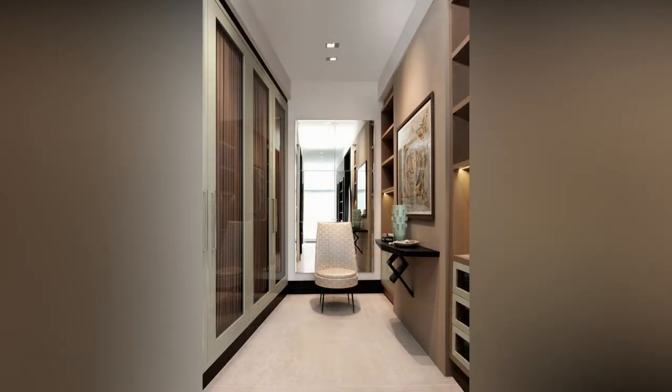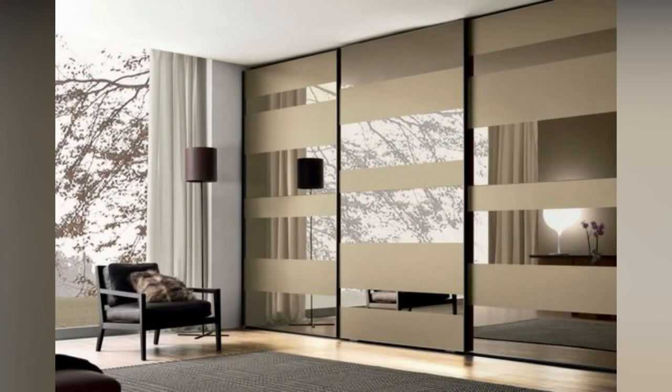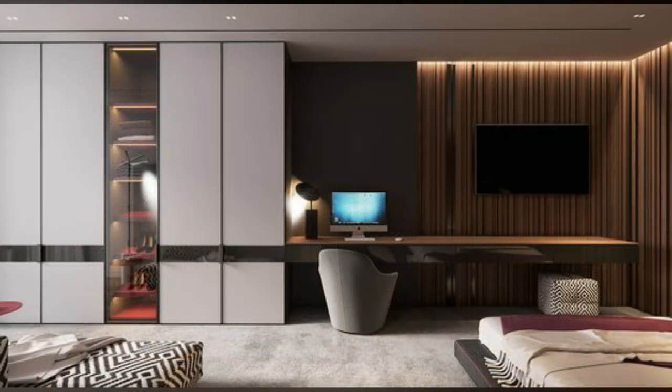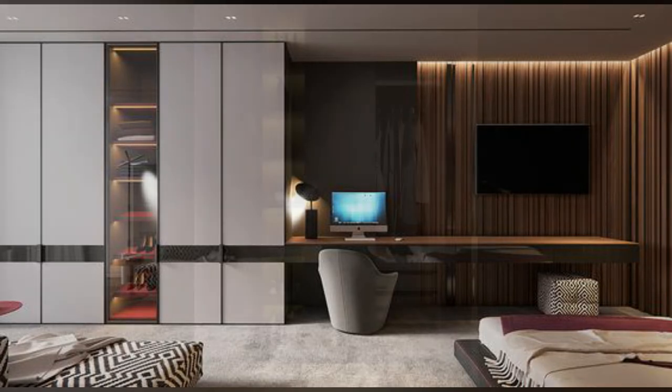Older homes often include unusual shapes, holes, and corners due to chimney systems, roof angles, and more. If your home has an unusual-shaped location where you would like a wardrobe, we can offer a custom build solution in the form of a traditional fitted wardrobe.